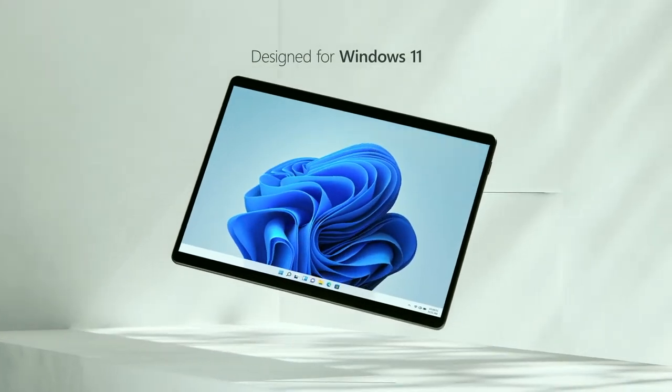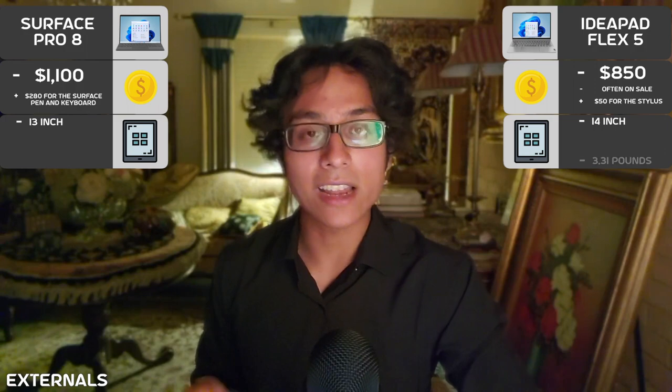Let's go over form factors. Each device is wildly different in how it presents itself. The Surface Pro 8 is a tablet-sized laptop that is very thin and portable with a 13-inch screen, while the IdeaPad Flex 5 is a 14-inch laptop that's not as portable or as thin because it's more of a traditional laptop, with its keyboard and screen permanently attached. Weight and size might be important to factor in, especially if you travel a lot.